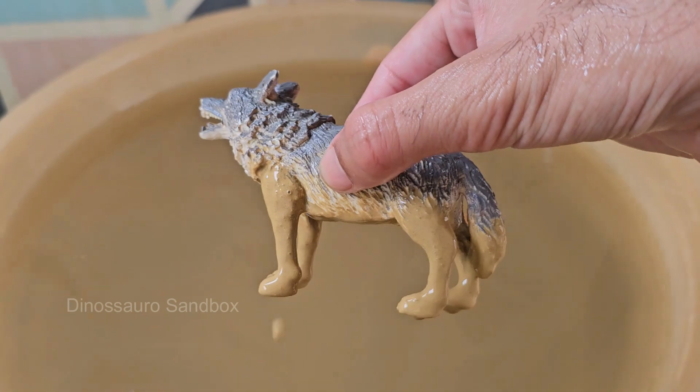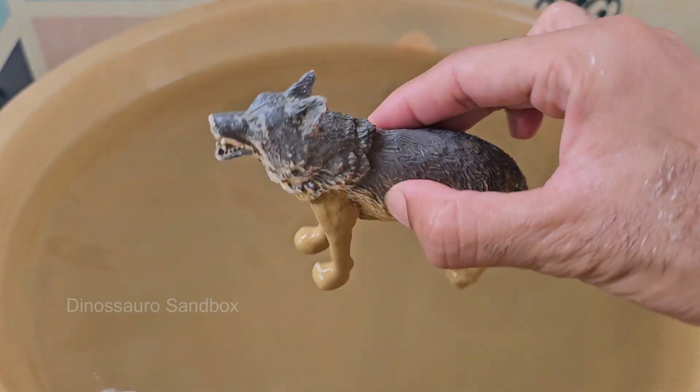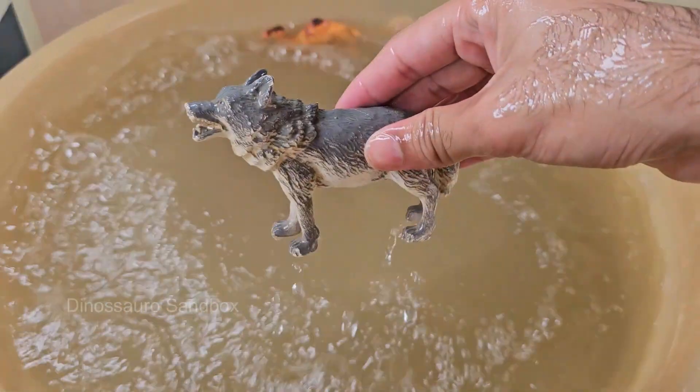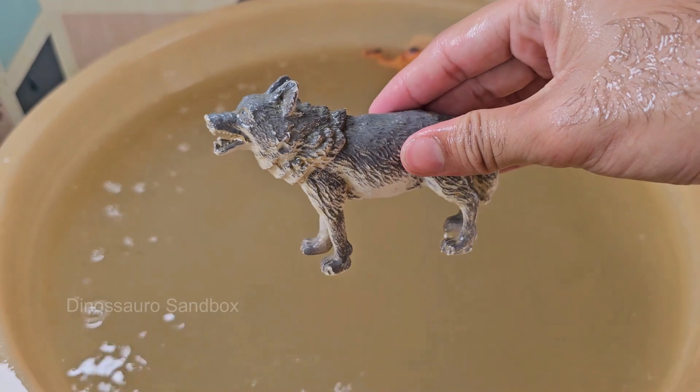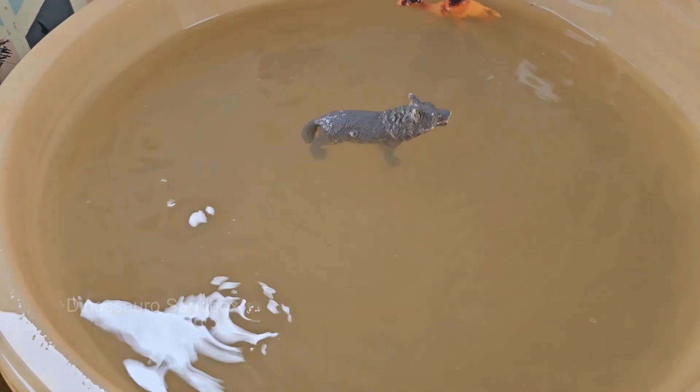Canis lupus familiaris diverged from wolves around 15,000 to 40,000 years ago. Wolves form lifelong family bonds and care deeply for each other, sharing food and caring for the young and sick. Wolves howl to communicate across distances — it's used for coordination, territory marking, and bonding.